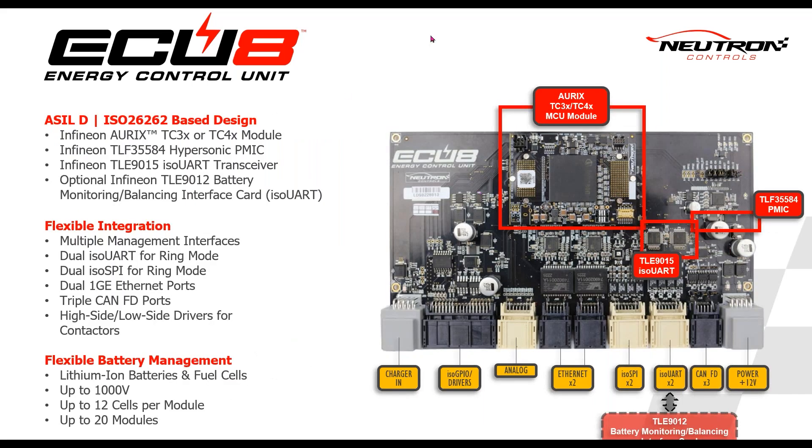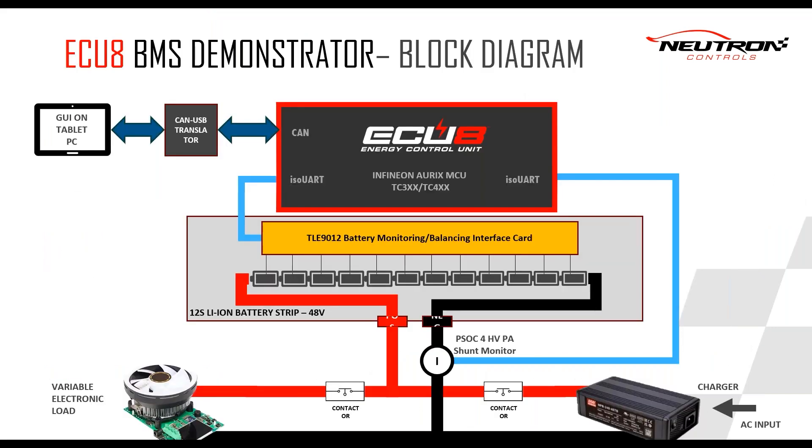Let's have a deeper look at the Equate 8. Here we have the AURIX TC3XX or TC4X as an MCU module, the PMIC, the ISO-UART TLE 1912, TLE 1915, with all the interfaces for the batteries, GPIO drivers, analog, Ethernet, ISO-SPI, ISO-UART, CAN-FD, and power supply, and the TLE 1912 in the memory cell. With this, you have a complete system to start your development. The schematic overview shows the Equate 8 with a lithium iron battery strip of 12 cells at 48 volts, expandable up to 20 batteries, with a variable electronic load, a CAN-USB translator, a tablet with GUI, and current sensing for the charger.